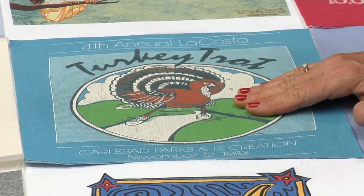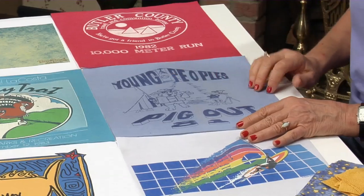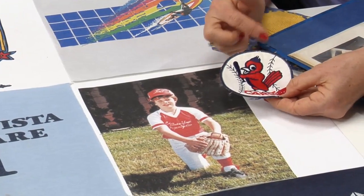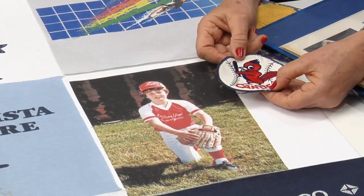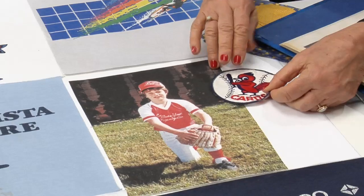He ran in the Turkey Trot at Carlsbad Parks and Rec — everybody won a turkey that day. Not only did he love to run, but he loves to eat, so we found the Young People's Pig Out — perfect for Grant. He went wind sailing and took lessons. And this one is such a treasure because I found his Cardinals emblem — never sewed it on anything. So we actually put his photograph on the t-shirt and I'm just going to stitch this down — better late than never. Flora Vista kids are number one.